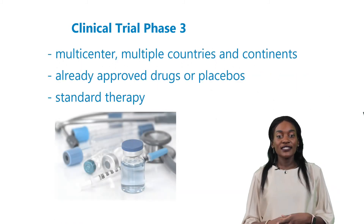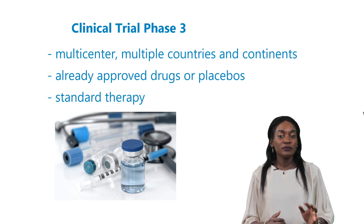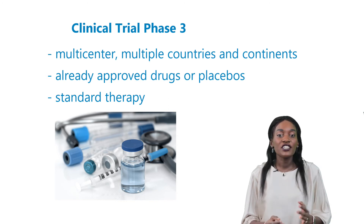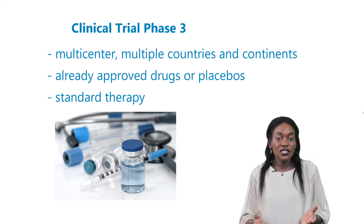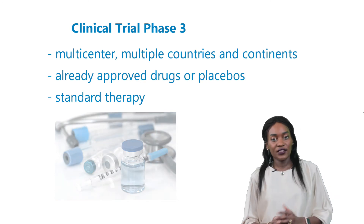Think of large multi-center trials all running in parallel across multiple countries and continents. Depending on availability for the corresponding indication, comparative preparations are either already approved drugs or placebos, or sometimes a comparable effect can be sufficient — that is non-placebo — when compared with the usual standard therapy.